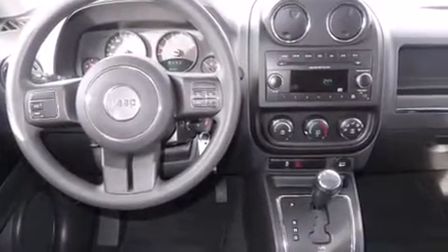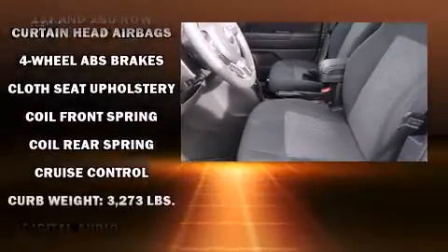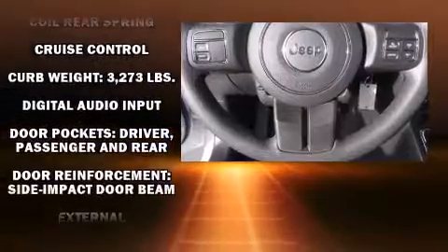All of the following features are included: a tachometer, an outside temperature display, front fog lights, a roof rack, and more.